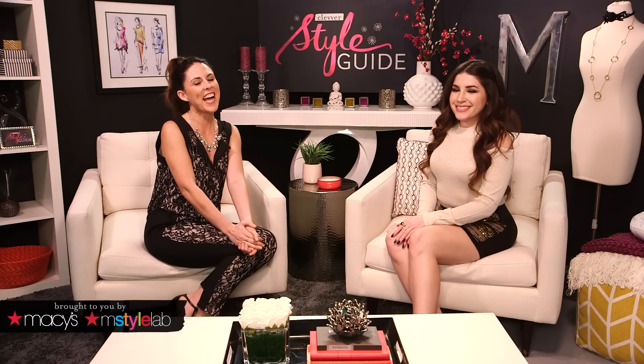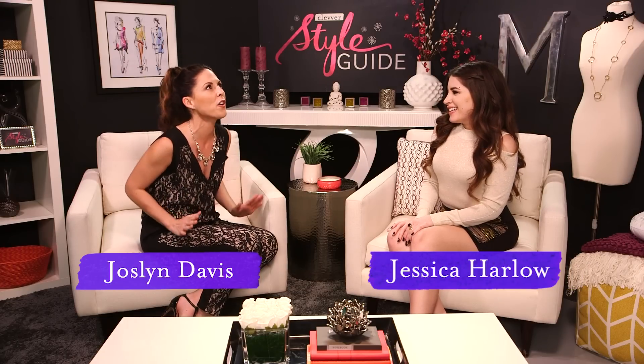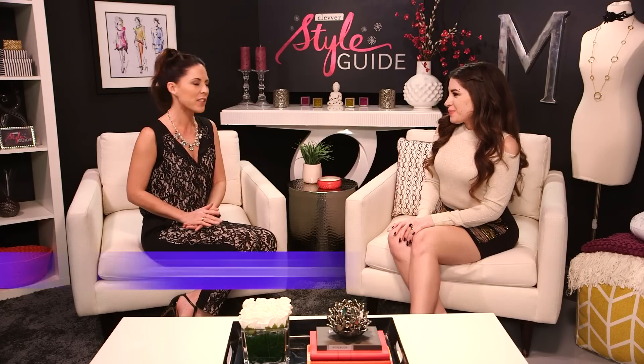Hey guys, welcome back to Clever Style Guide. Today, thanks to our friends over at Macy's, we have Jessica Harlow joining us in the studio. She has prepared some wonderful, very festive holiday trends for us, because the holidays are the perfect time for that excuse to bring in a little bit of sparkle, sequins — things that you might not normally wear, but you can go all out for the holidays.